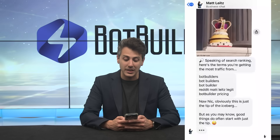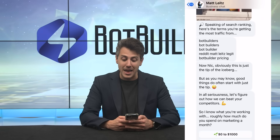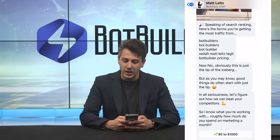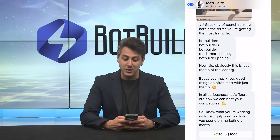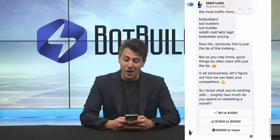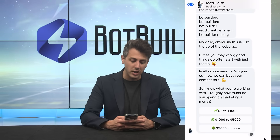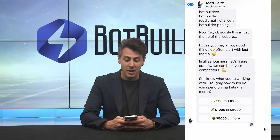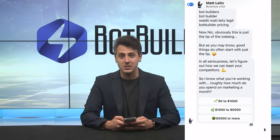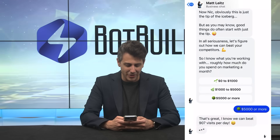The bot continues: 'Matt is the undisputed king of SEO. When he talks about rankings on Google, people listen.' — with another engaging GIF. 'Here are terms you're getting the most traffic from: Bot Builders, Bot Builder, Reddit, Matt Lights, Bot Builders Pricing. This is just the tip of the iceberg. Let's figure out how we can beat your competitors. Roughly, how much do you spend on marketing a month? $0–$1,000, $1,000–$5,000, or $5,000 or more.' They click $5,000 or more.